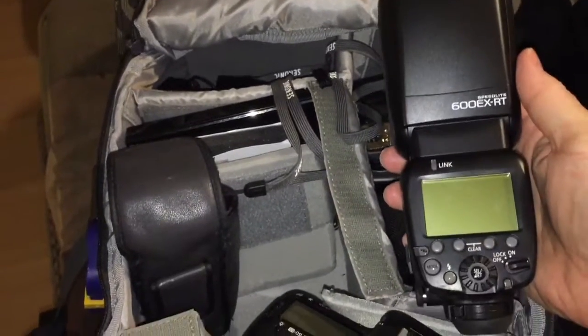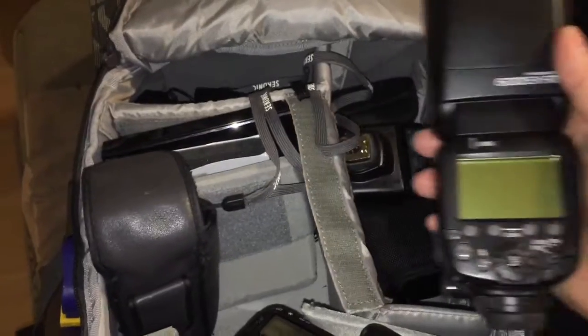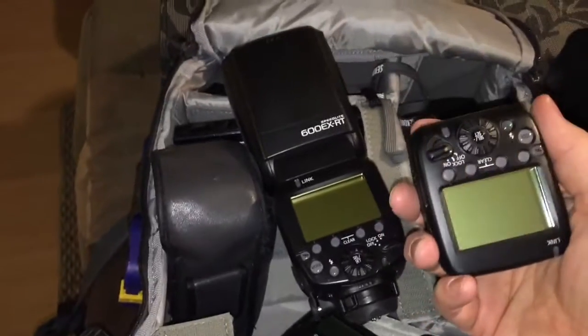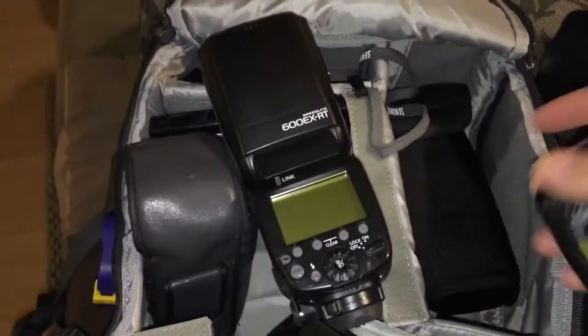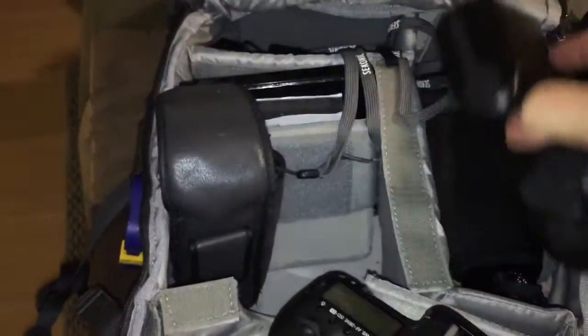Normally what I use for smaller jobs and headshots and stuff, I've got two of these Canon 600 EX-RTs which go with the transmitter. The transmitter allows me to wirelessly control the flashes — no cables to run over, no cables to trip on.